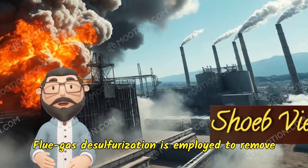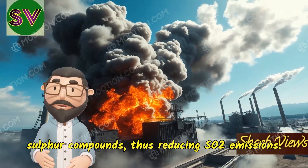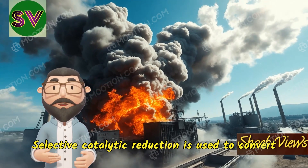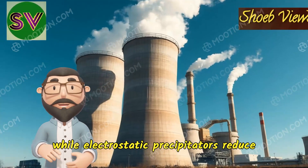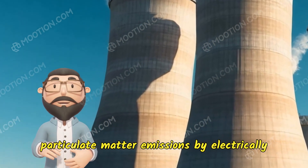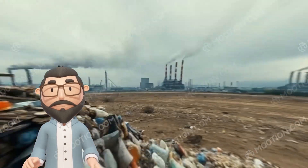Flue gas desulfurization is employed to remove sulfur compounds, thus reducing SO2 emissions. Selective catalytic reduction is used to convert NOx into harmless nitrogen and water, while electrostatic precipitators reduce particulate matter emissions by electrically charging and trapping particles on plates.